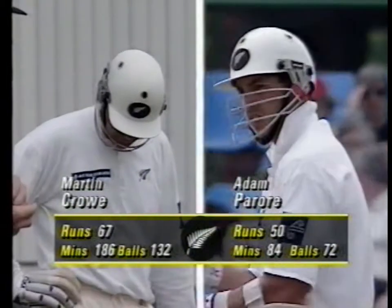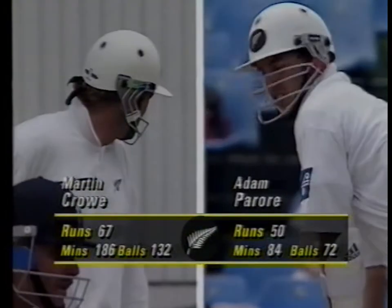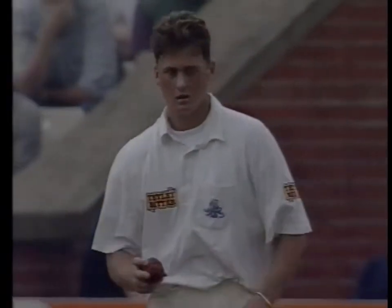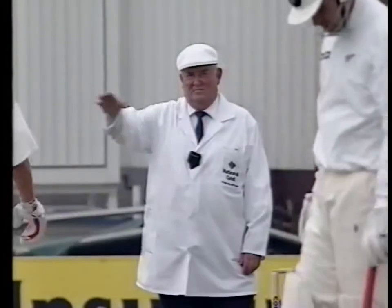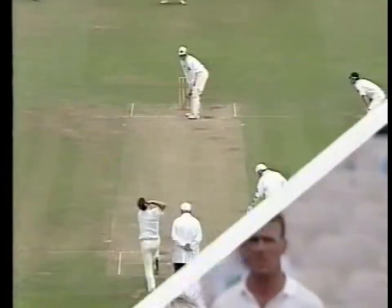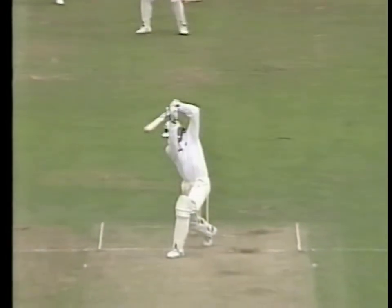They've really done well - 76 so far, and they've faced only 116 balls in the partnership, so it's been entertaining stuff as well. The superstar on the left and the bright young player on the right. Now Darren Goff and Martin Crowe. At the moment everything from Darren Goff is pretty short or very full, nothing much in between.